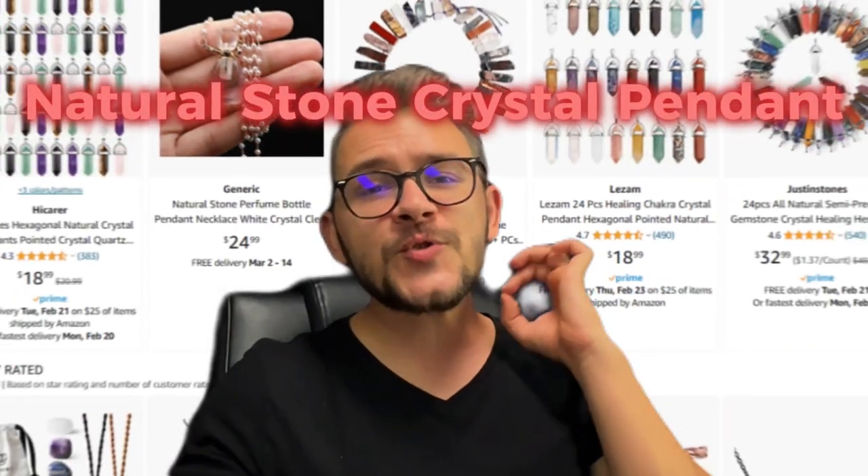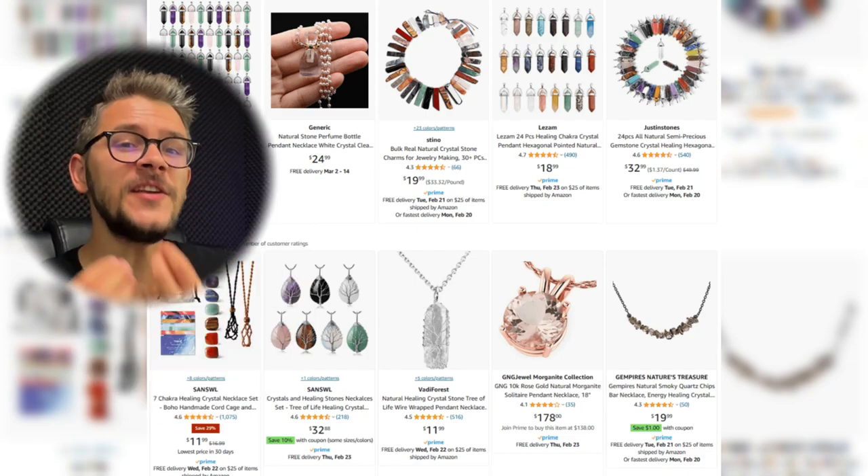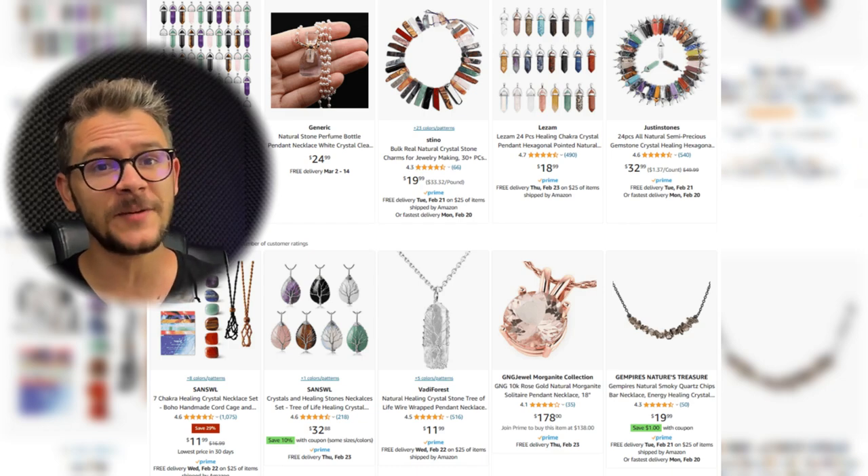At number 9, we have this natural stone crystal pendant. The mineral it's made from is supposed to have healing power and energy-amplifying properties. Besides that, it looks great on basically any outfit. A good tip: include various types of materials and crystals for this product, because each crystal holds a different significance for its wearer — unlike other products, offering multiple crystal variants here won't confuse customers.